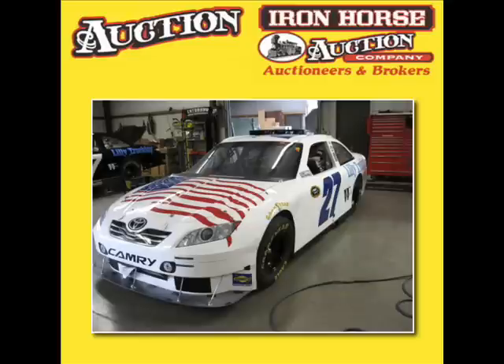Broker participation is invited. Once again, thank you for visiting our website, ironhorseauction.com.